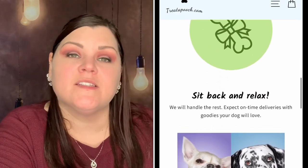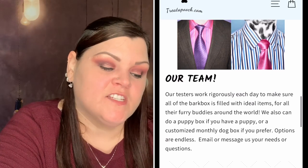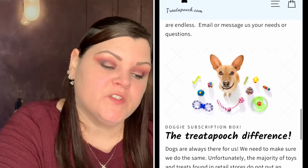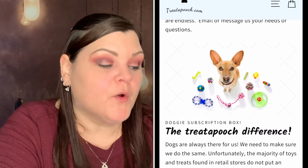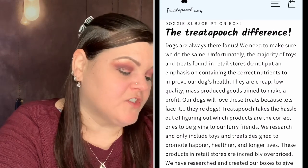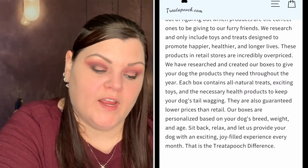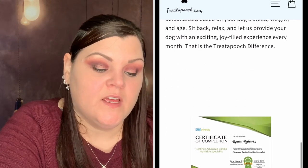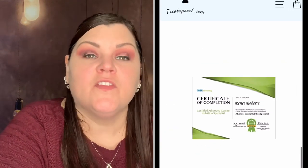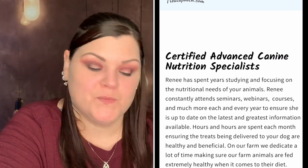The very first month you subscribe will be bigger with more items inside, and then after that it goes to their normal box. It's retailed for over $45 or more and you save by getting it in the box. They ask you about your dog to curate a plan specifically for them — including your dog's name, age, birthday, breed, whether it's male or female, weight, and any allergies. Your box ships within 48 hours of placing your order, and each month ships on your anniversary date.